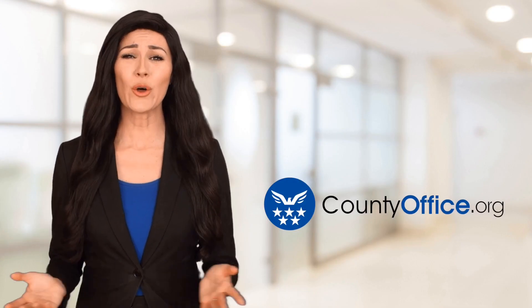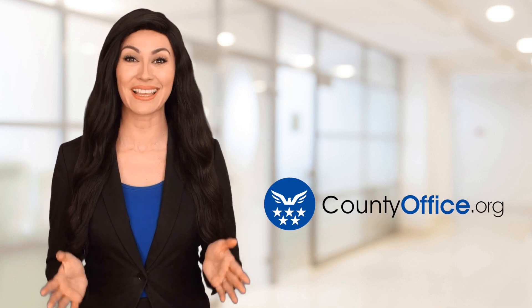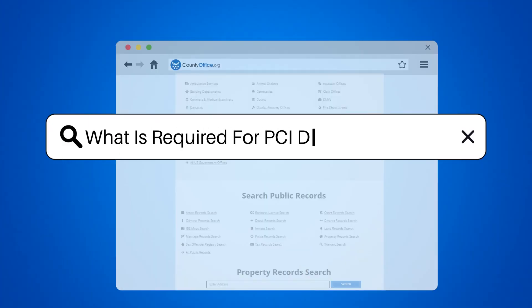Welcome to County Office, your ultimate guide to local government services and public records. Let's get started. What is required for PCI DSS compliance?